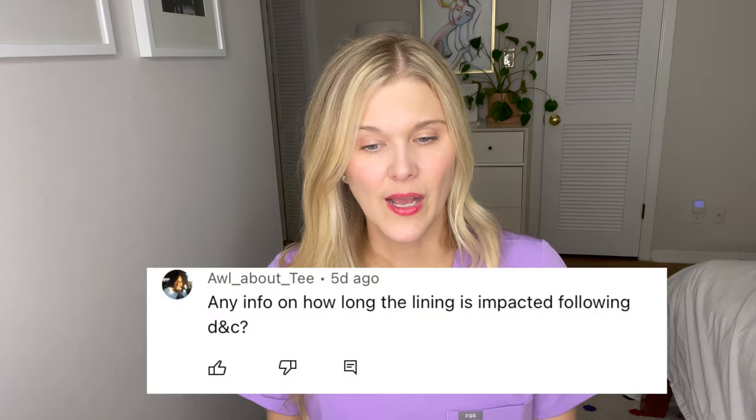Talk to your clinic about their specific limits — what they are, whether they're reasonable for your situation, and what they mean for you. Some patients have had to go to other clinics when the timeline to meet the requirement was unreasonable. Your clinic may have their hands tied, so this is an important conversation to have.